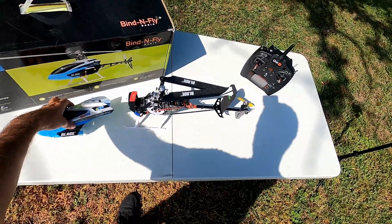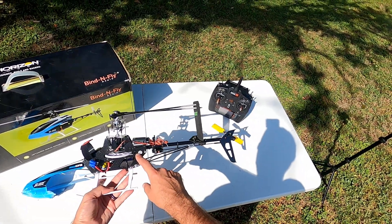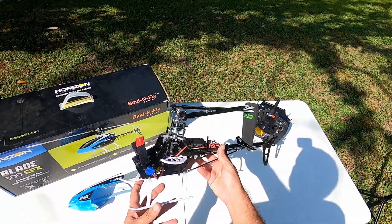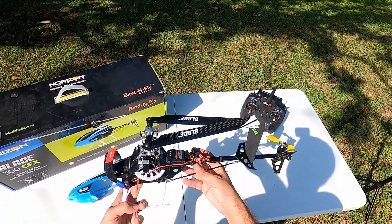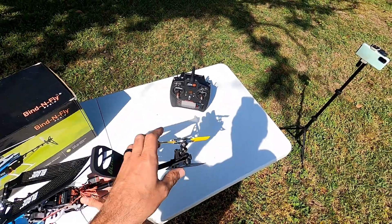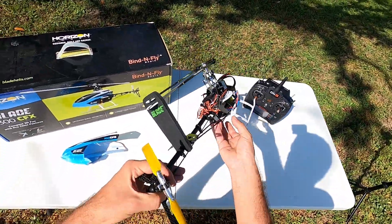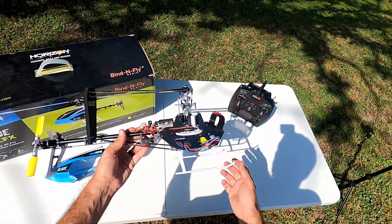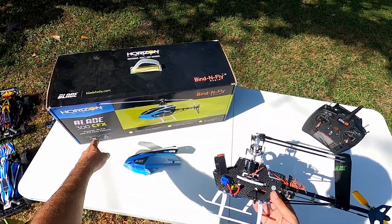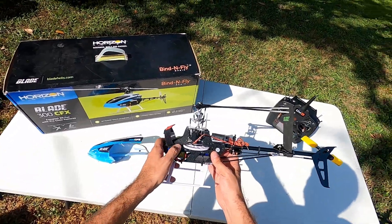Next up is the Blade 300 CFX — also a pretty old model. This was the first real hobby-grade RC helicopter I ever bought beyond the mini ones. I crashed it a lot trying to learn and eventually had to buy all metal servos because they kept stripping. It's brushless — not direct-drive, it's actually belt-driven as you can see. I put an Align blade holder in the back. It's awesome looking — all carbon fiber parts, carbon fiber blades. CFX stands for carbon fiber version of the Blade 300.